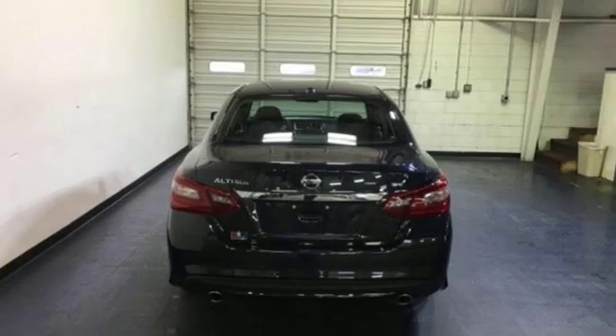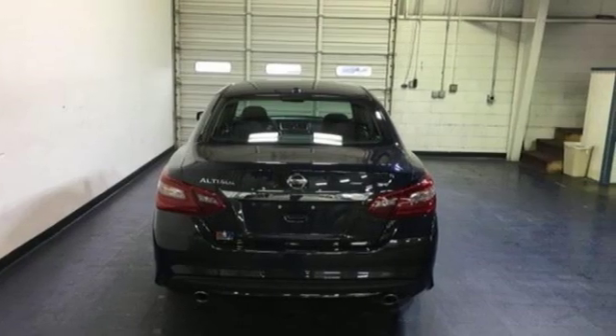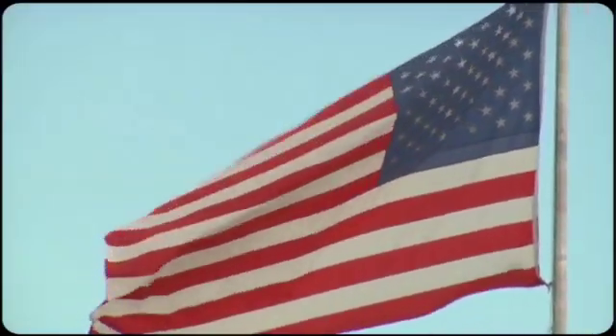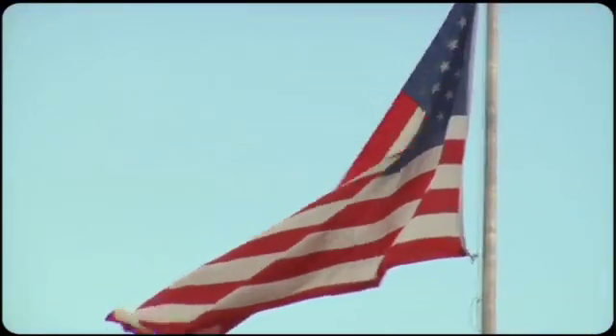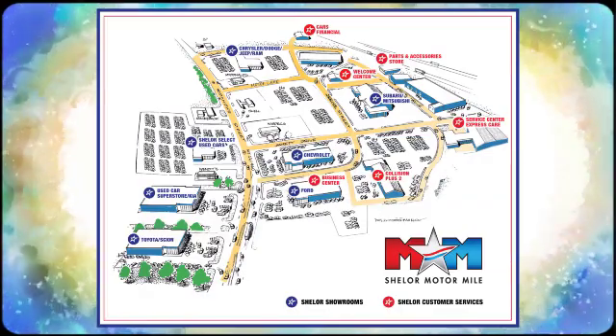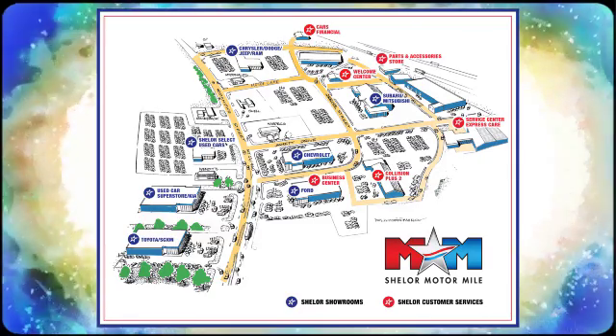Nissan excites the senses so you can enjoy the journey. Hurry in today and see it for yourself. Come visit us on the Motor Mile, where you're always a name and never a number. Call, click, or stop in. We're conveniently located at 200 Motor Lane in Christiansburg, Virginia.